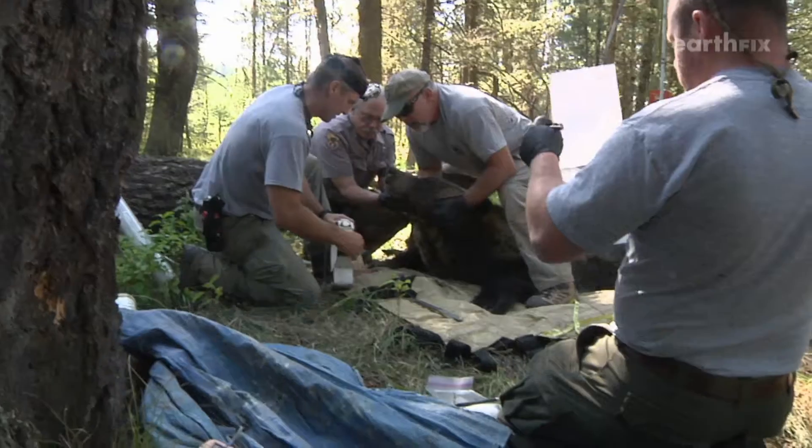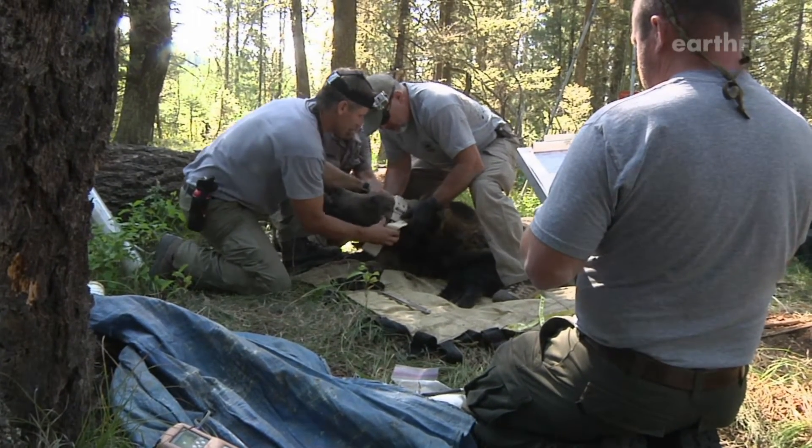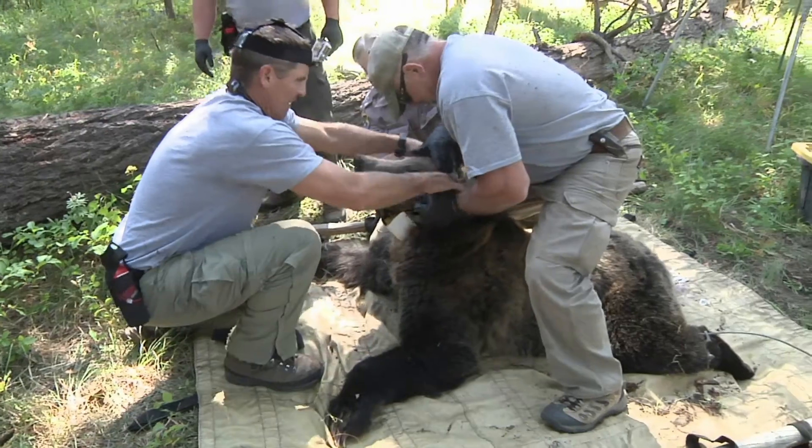The key to being successful with grizzly bears is being patient and investing the time and effort you need to capture bears. Biologists took samples and fit the animal with a tracking collar. He's a perfect example of what a young male grizzly bear should look like in quality habitat. Beautiful bear.